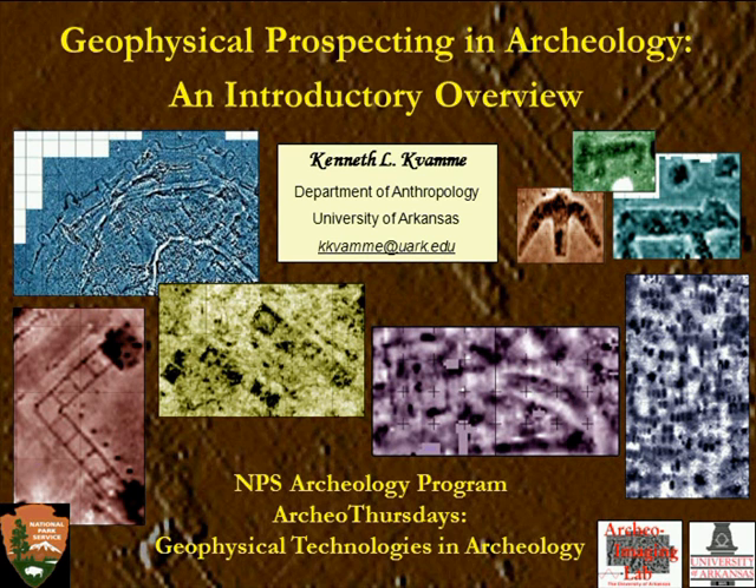Thank you very much, Karen, and thank you for the invitation to present today. Greetings, everyone. As Karen said, I'll be talking about geophysical prospecting in archaeology, and it's going to be a three-part discussion. First, I'll look at the role of geophysics in the larger field of archaeology and where it might fit in. Second, some basic principles of geophysical surveys in general. And finally, close with a review of these four principal techniques.